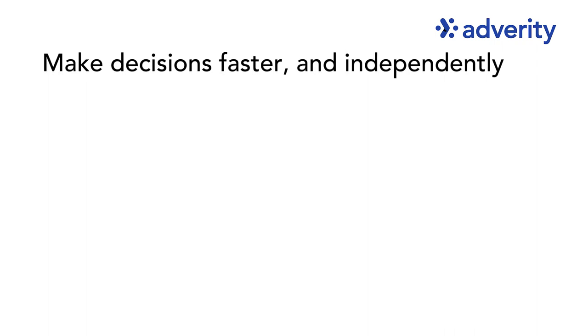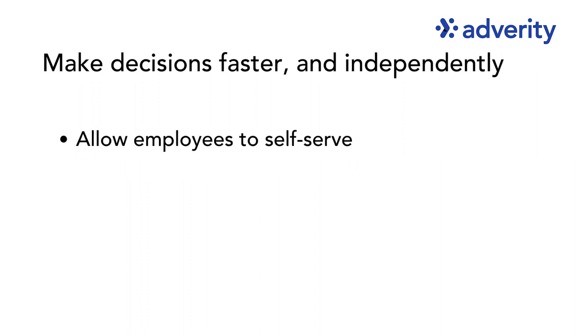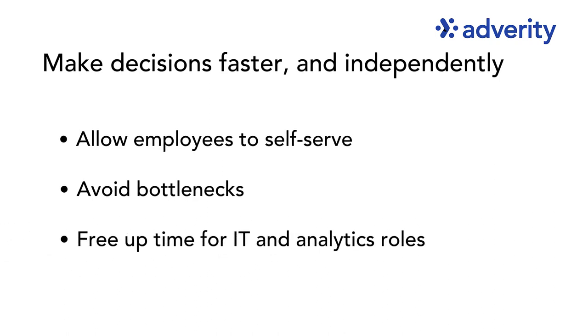Firstly, make data-driven decisions faster and more independently. By building a data architecture that allows employees to self-serve and gather insights on their own terms, data democratization solves the problems of having IT and data specialists involved in the gathering and analysis of data. Teams outside of IT can avoid bottlenecks by finding data insights without depending on a middleman, and at the same time, employees in data or analytics roles can focus on more value-added pursuits.